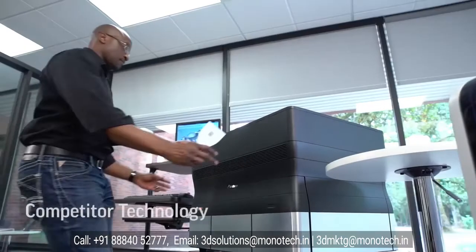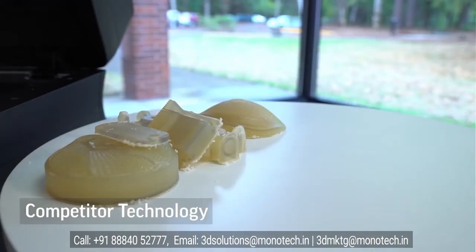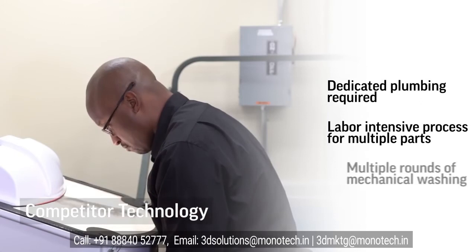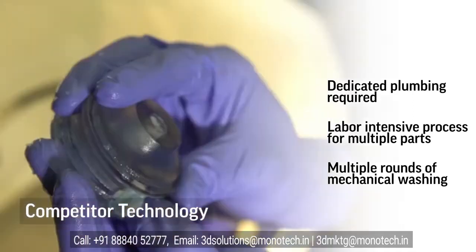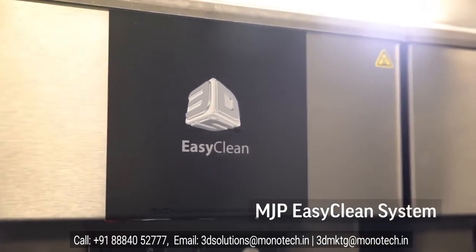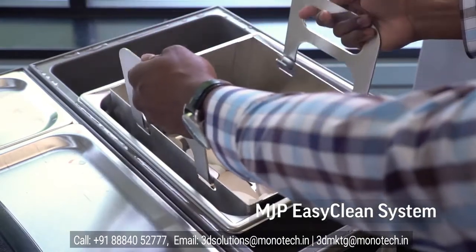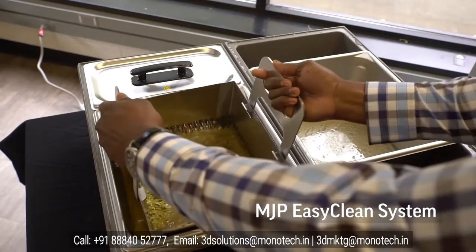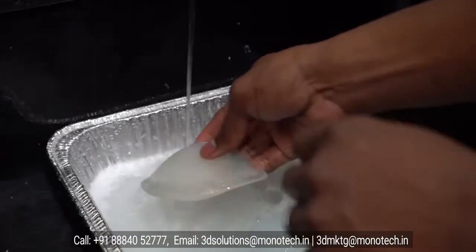The final element we'll highlight is ease of use and post-processing. All 3D printers require some level of support removal and part cleaning, and the time and cost for doing this process is a large part of your total design or print workflow. The hands-free and fast MJP EasyClean system uses steam to quickly remove our wax support from even the most challenging geometries. Whether you're cleaning one part or an entire platform of parts, the MJP EasyClean system delivers finished parts up to four times faster than similar technologies that use mechanical action methods to remove supports.